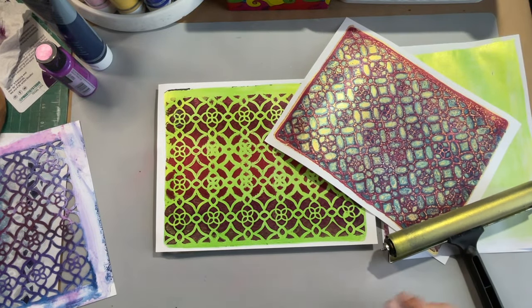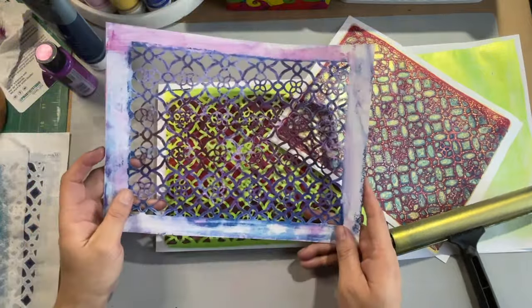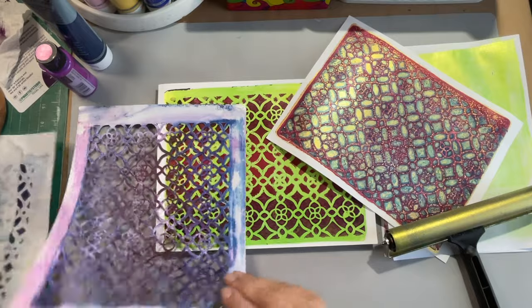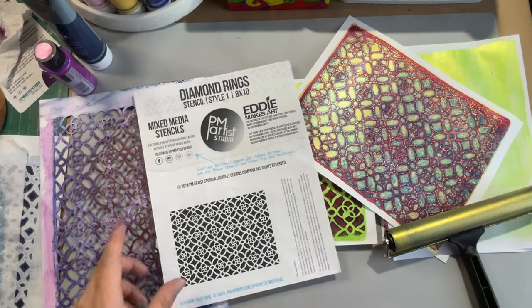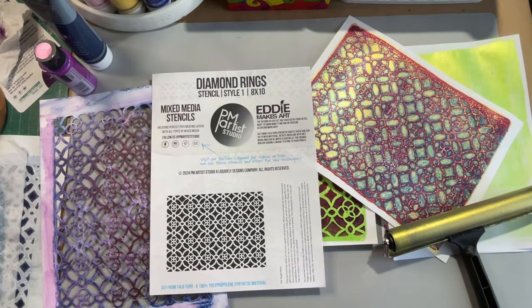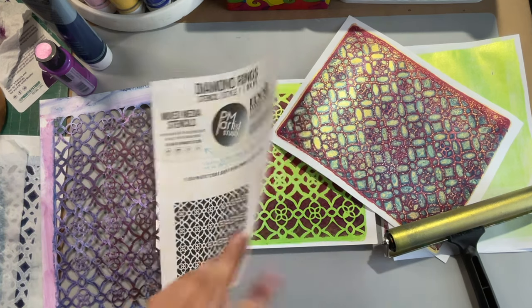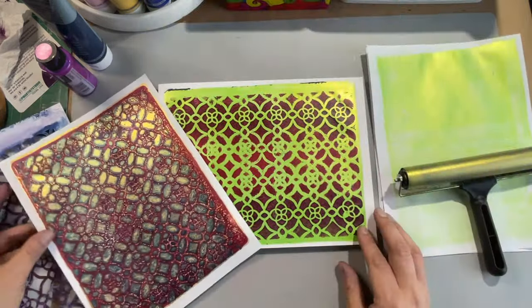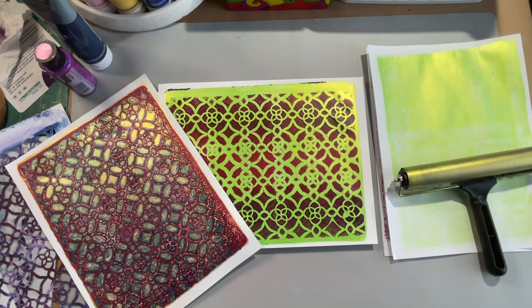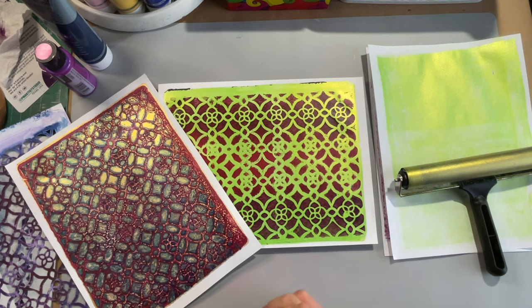How awesome is that! That is Style Number One Diamond Rings stencil — I'm so excited. It's available in three sizes: 5x7, 8x10, and 9x12. I hope you enjoyed this. Don't forget to hit like and subscribe and comment — those are the best things you can do to help my channel. I really appreciate it. Thanks for stopping by and I will see you in the next video — bye!